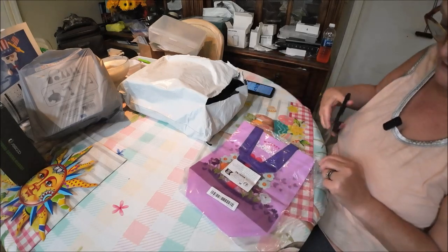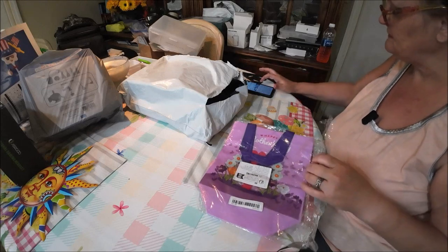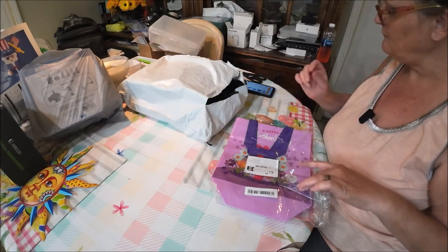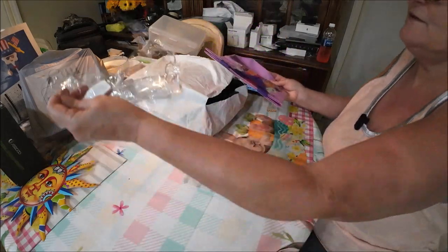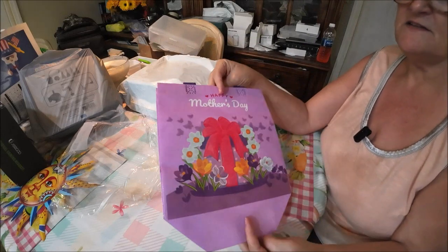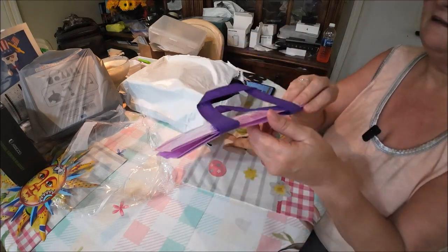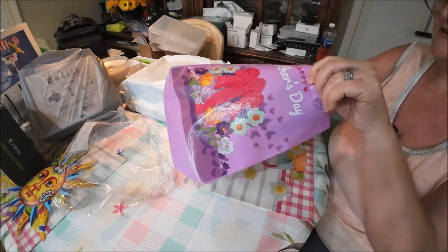Let me see how much it was — this bag was a dollar four. It's cute, it's plastic, so if it rained and you had to take it to your mom's, it's waterproof. Happy Mother's Day! Now I'm not saying it's going to keep everything dry, but the outside will be.